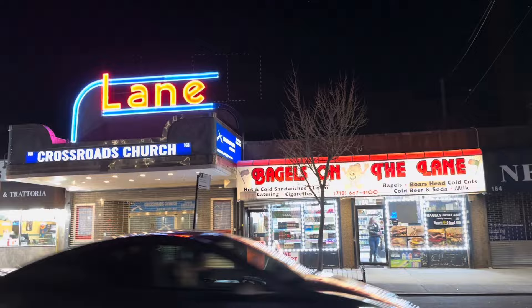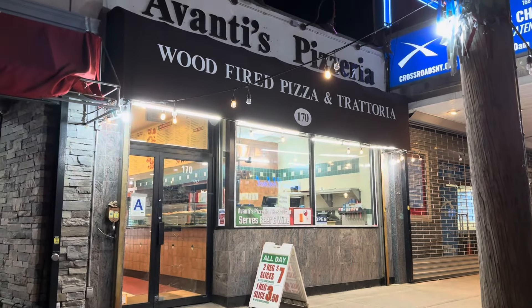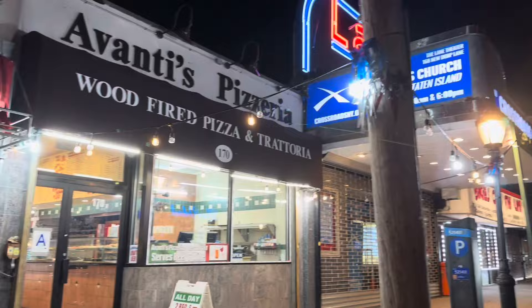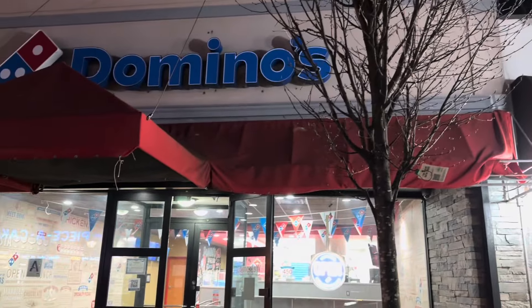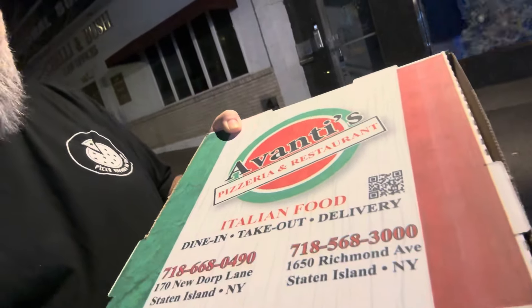What's up pizza haulers. I'm over here in Noodle, Staten Island at a place called Avanti's Pizza, which is oddly enough next to a Domino's. Kind of strange. I got two cheesies from Avanti's — I like their box. What do you say we go eat, folks?